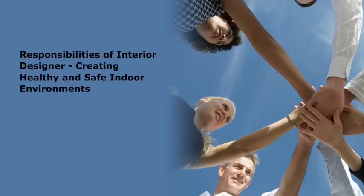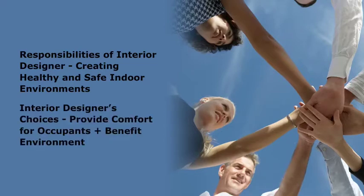The professional ethics and responsibilities of the interior designer include the creation of healthy and safe indoor environments. An interior designer's choices can provide comfort for the building's occupants while benefiting the environment, an effort that often requires initial conceptual creativity rather than additional expense.